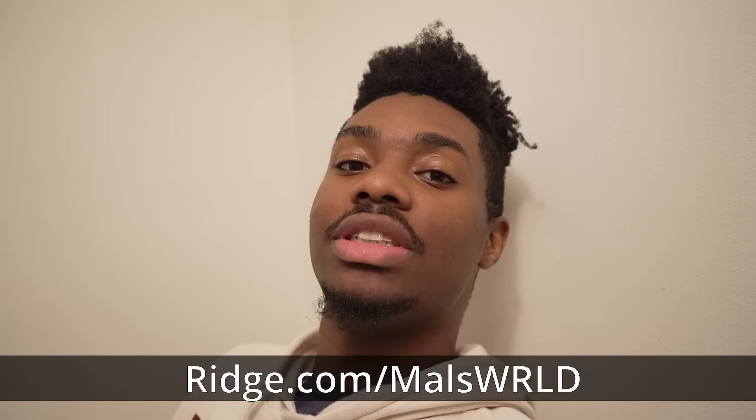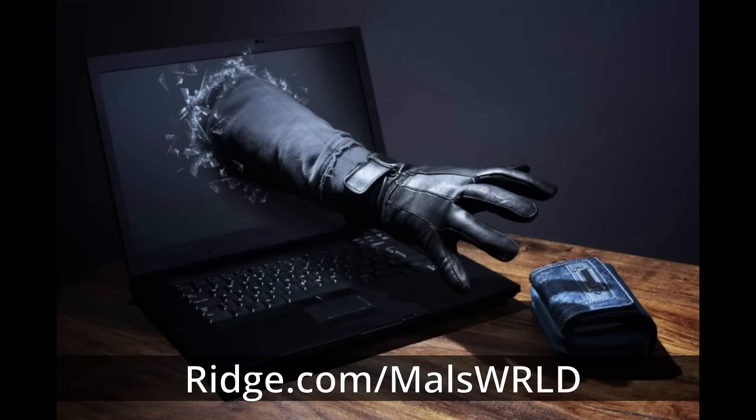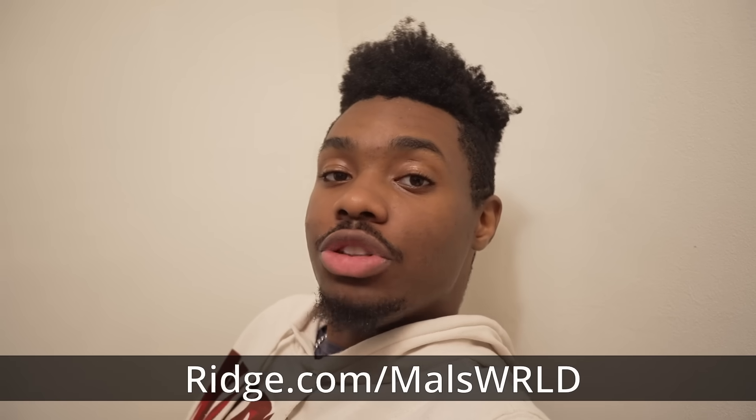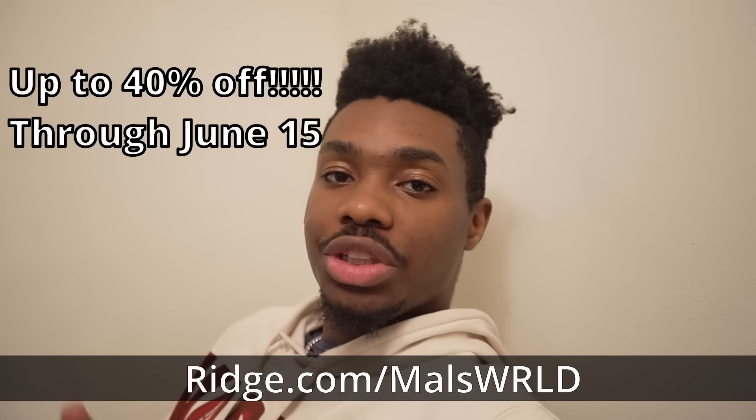Not only is it built with high quality materials that guarantees lifetime protection, it also comes with RFID materials that prevent digital pickpocketers from stealing your credit card information. I don't know about you guys, but this is the perfect gift for my dad. That's why I just followed this special — if you use my code mallsworld, you get up to 40% off your purchase through June 15th. That's Ridge Wallet slash mallsworld for up to 40% off. Enjoy the video.